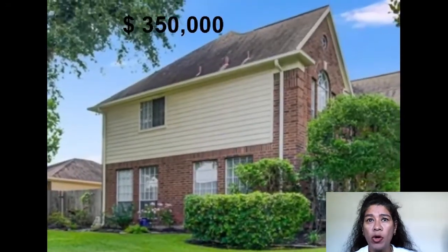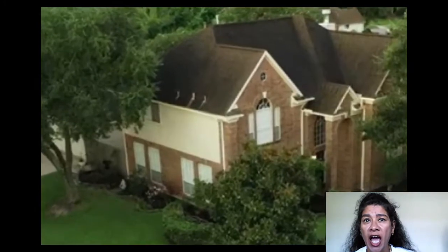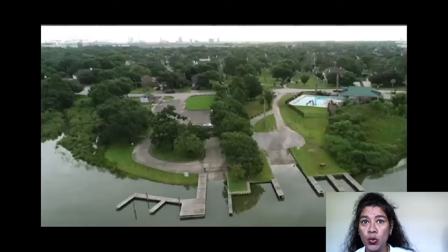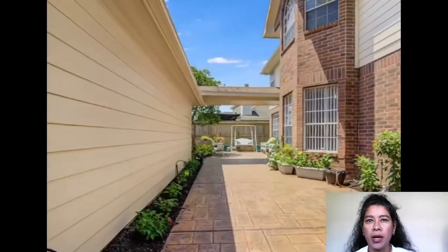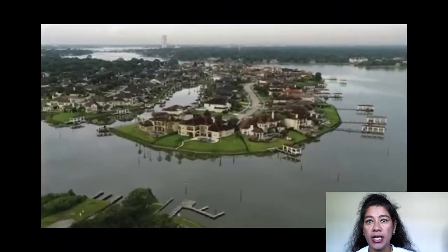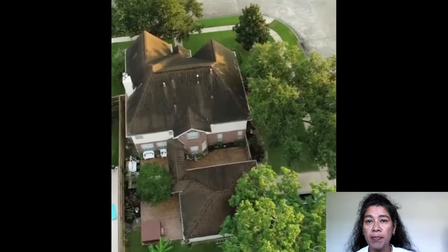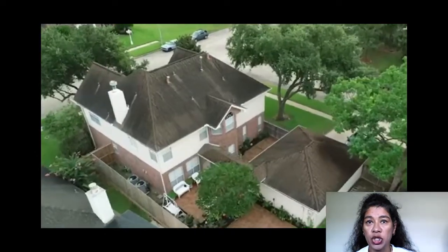Amazing home located on a quiet cul-de-sac in a very highly sought after neighborhood. Beautiful and well-kept home that features the following: mother-in-law suite downstairs, primary bedroom upstairs with a separate jacuzzi tub and shower.